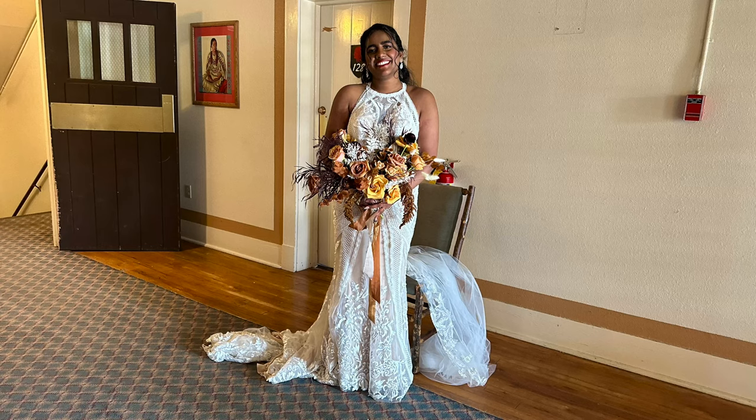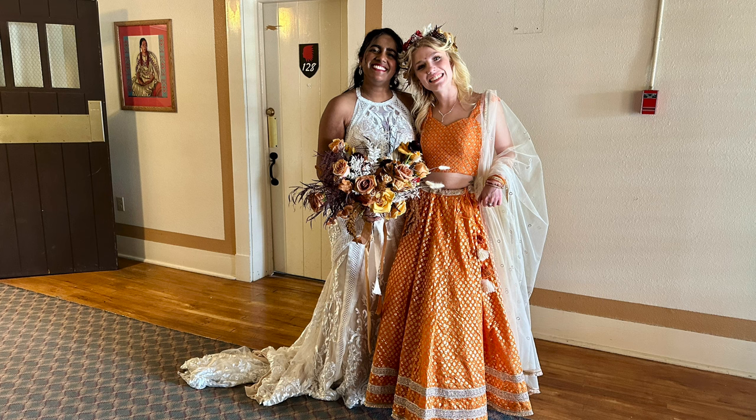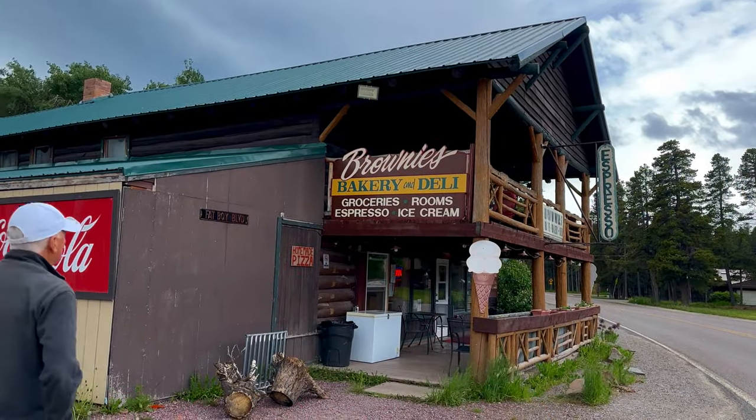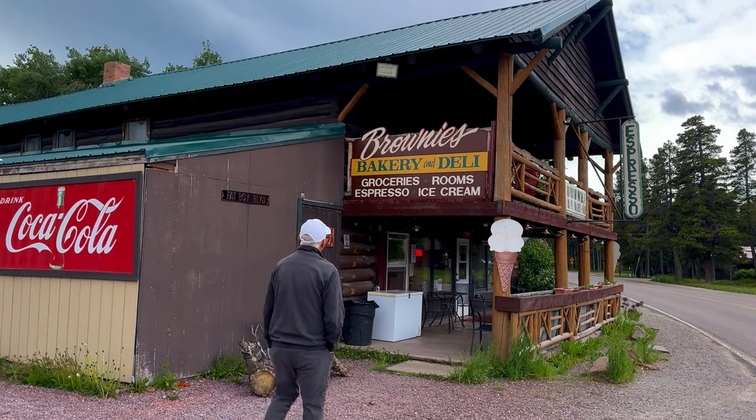The beautiful surroundings of the area make it a destination wedding location — a wedding took place while we were there. We stopped for breakfast at Brownie's Bakery and Deli.